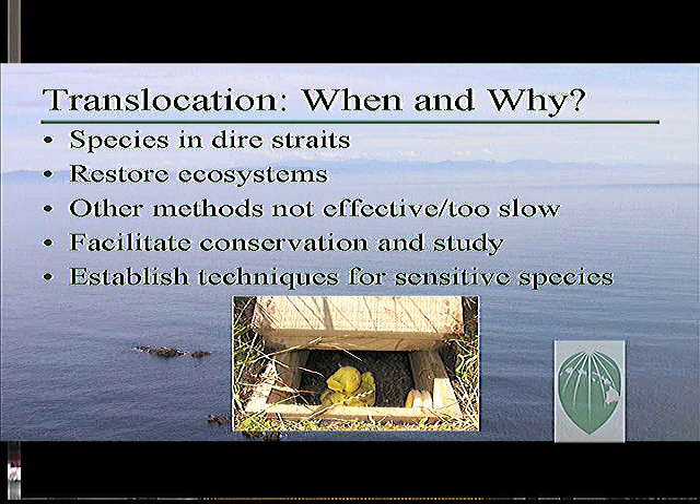Translocations have been conducted around the world on many seabird species and for a range of reasons, for example the status of species or their habitats, the timeframe required for achieving results, to facilitate research, and to employ common species to work out methods for rare ones. The tubenoses — petrels, shearwaters, albatrosses, and their allies — are especially amenable because they have very high rates of philopatry, or bonds to the sites that they fledge from, and because many species nest in burrows, which facilitates the confinement and care of chicks prior to fledging. Seabirds are essentially marine animals, and they face considerable threats when they come to land to breed.